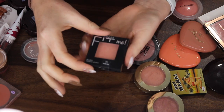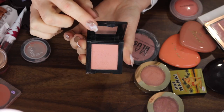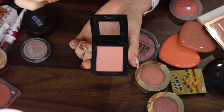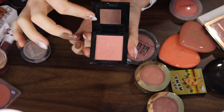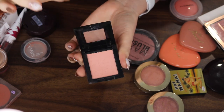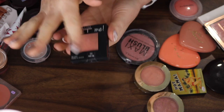This Maybelline Fit Me Blush in the shade Coral — oh my god, one of my favorites. I actually used up a whole one of these. It's a beautiful shade and it has a slight sheen to it which just adds such a beautiful glow to the skin. You're staying.